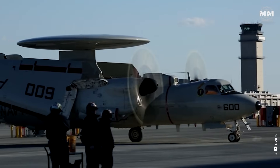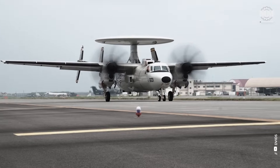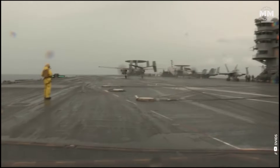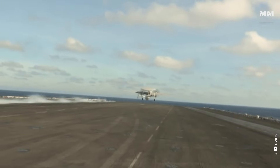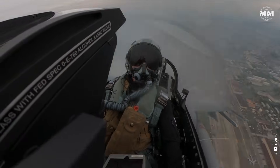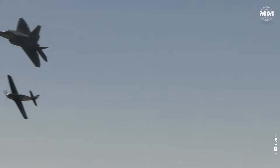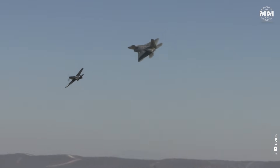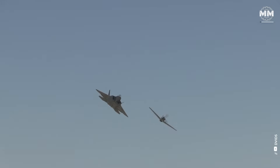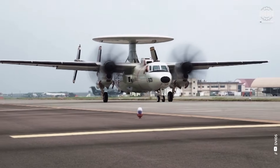slower, twin turboprop that traces its design lineage all the way back to the 1960s. At first glance, it looks like a downgrade — a step back into the past. But as always in military aviation, appearances can be deceiving. It isn't just a procurement hiccup. It's a story about how America is rethinking the very future of airborne warfare — about survivability, flexibility, and the hard choices it makes to command the skies in an era of stealth fighters, hypersonic missiles, and contested airspace. This is a story of shifting priorities, billion-dollar risks, and one of the boldest gambles in U.S. Air Force history.